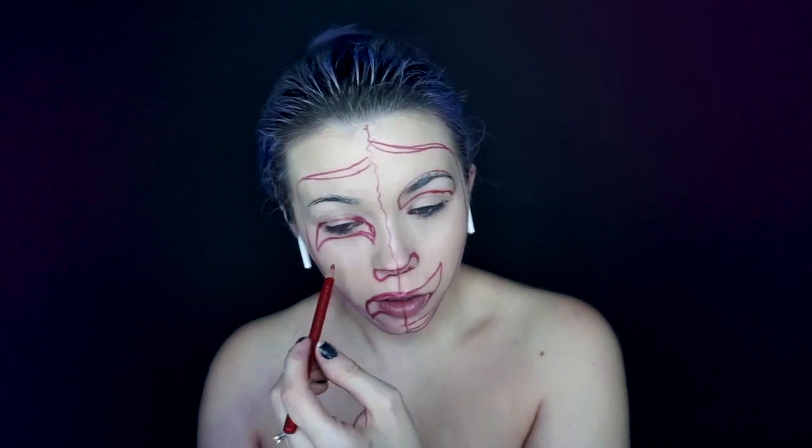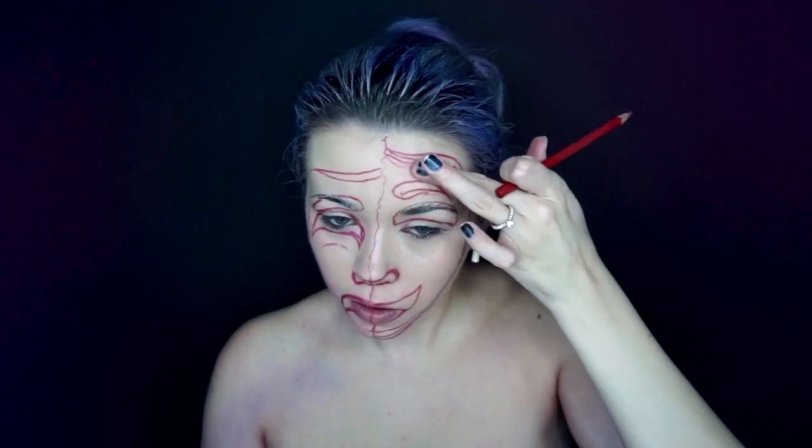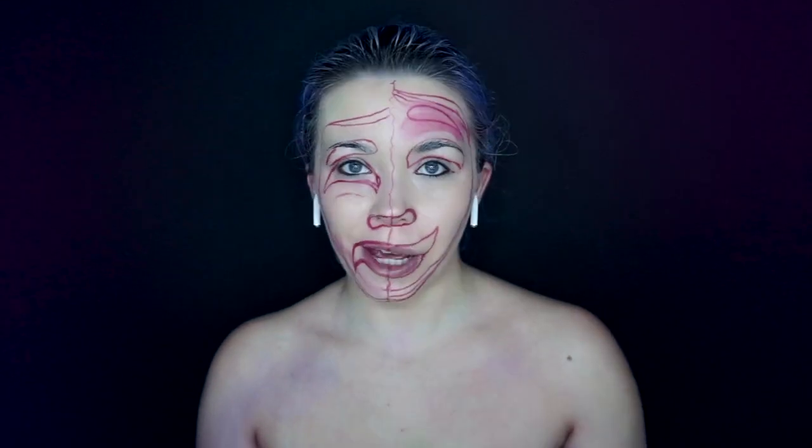I'm going to go in with my red pencil and do the stencil, looking at my reference picture which is over there. There we go — there's the stencil done.